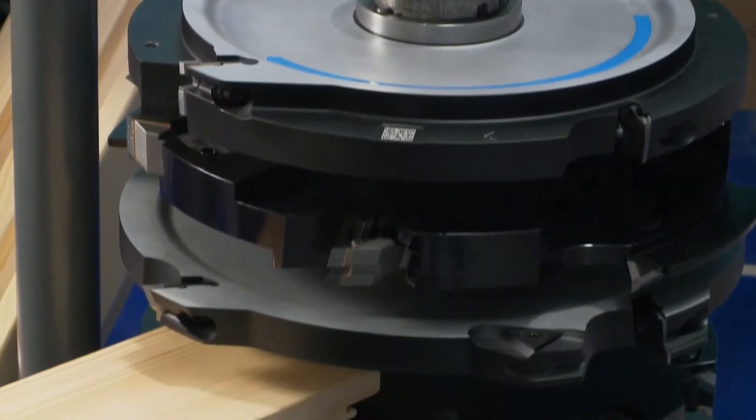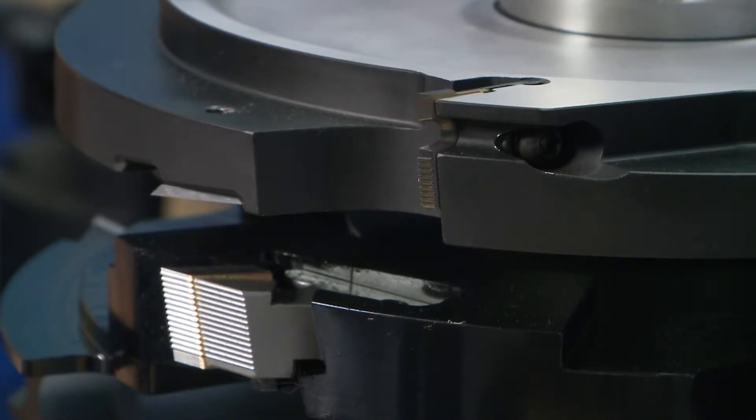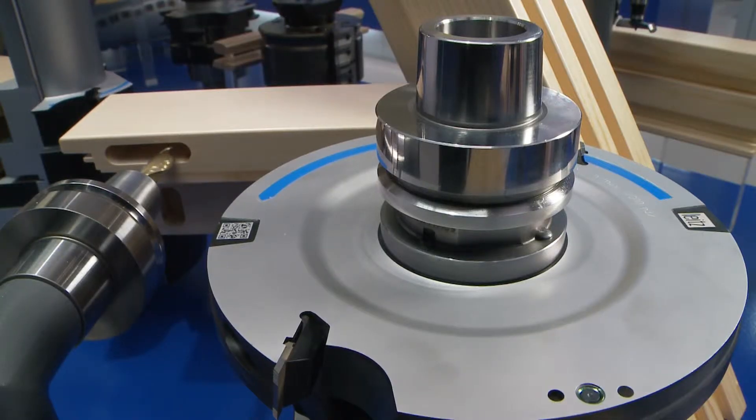The Profil Cut Q tool system is the only profiling tool system that achieves 120-meter cutting speed, making it much more productive than conventional tools. We can cut about 50% faster and at the end of the day produce about 20% more products.